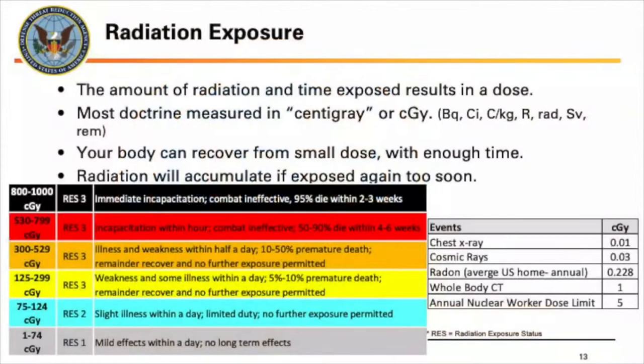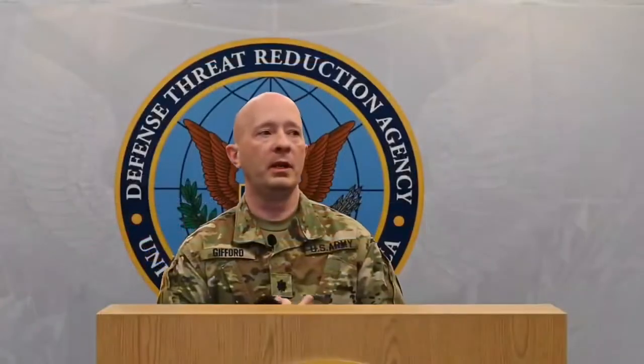When you get exposed to radiation, it's not just the amount but how quickly you receive that dose. Most of our doctrine uses cGy — little c, big G, little y — which is the SI unit of measuring radiation; a cGy equals a rad. If you get a small dose of radiation, your body can recover given enough time — in fact we're all constantly being exposed to radiation from cosmic rays and radon in the ground. But if you get exposed and don't die, then get exposed again before your body recovers, that will accumulate and give you an extra dose.